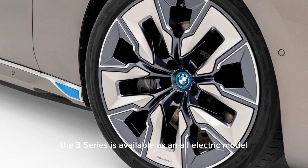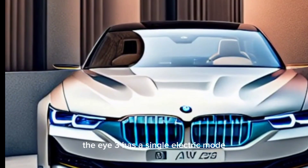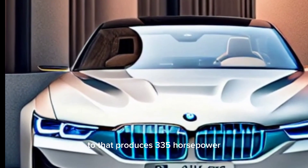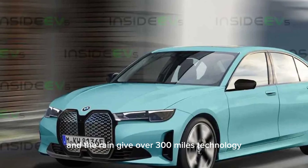And for the first time ever, the 3 Series is available as an all-electric model. The i3 has a single electric motor that produces 335 horsepower and a range of over 300 miles.